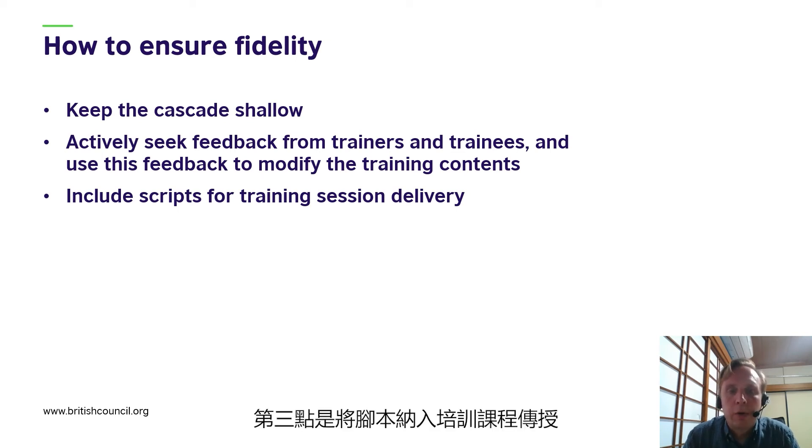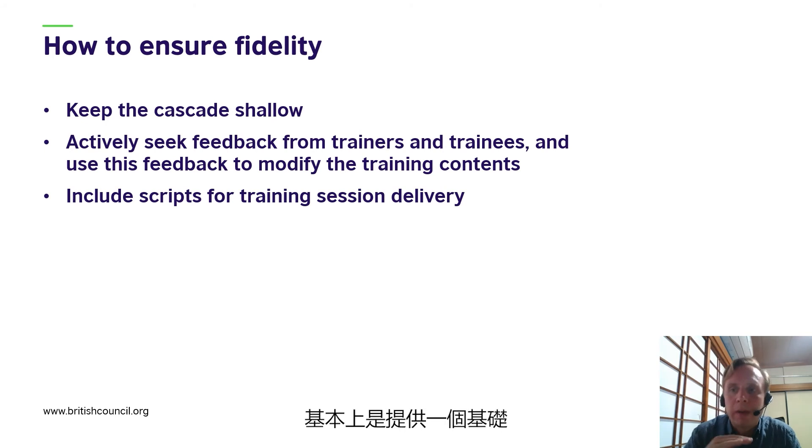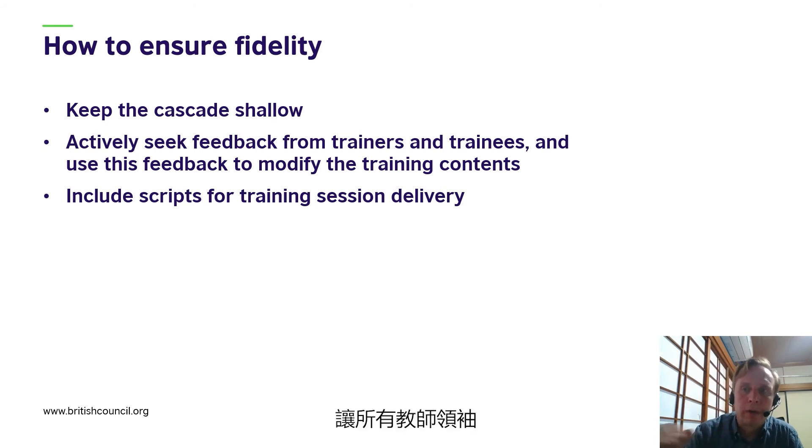The third point was to include scripts for training session delivery. This came about in our project as a result of very strong pressure from the teacher leaders, and we were initially quite resistant to the idea. However, what we discovered over the course of the project was that the scripts did not restrict autonomy — they simply gave a baseline which allowed all teacher leaders to deliver training to an acceptable standard.